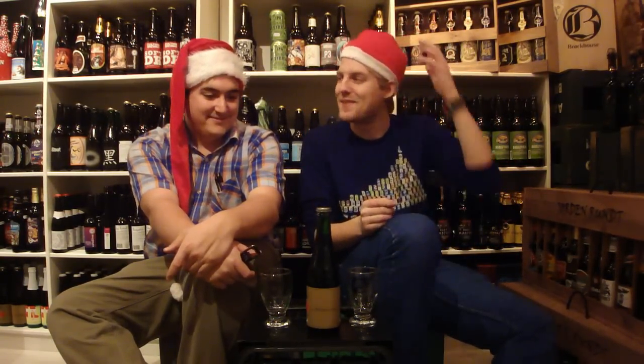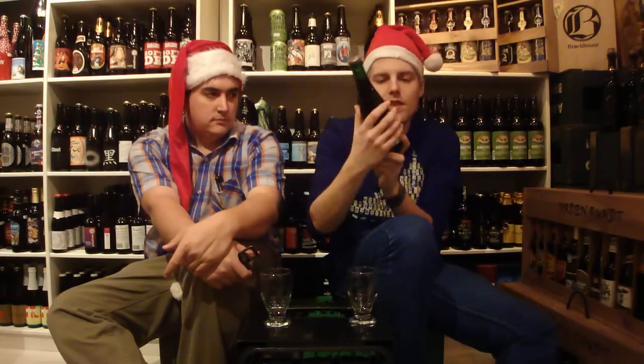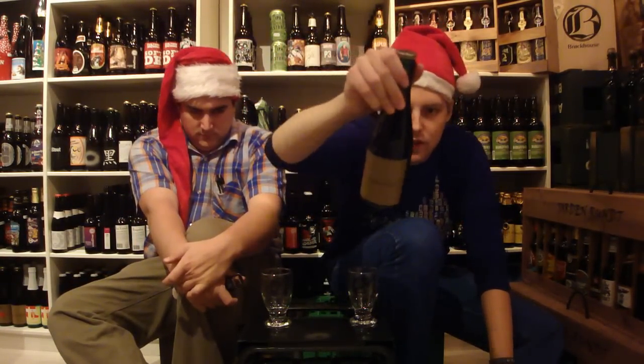It's yet another McKellar Christmas beer. This one is the McKellar Fra Vietil, aged in bourbon barrels for eight months, and this is the 2011 version.